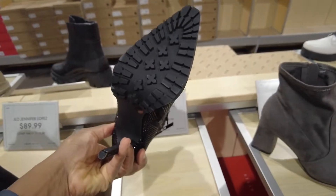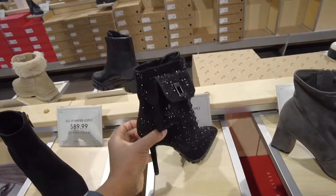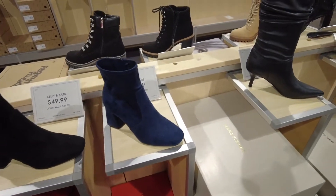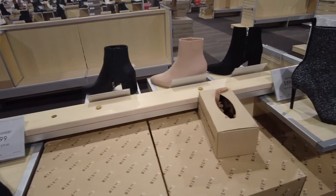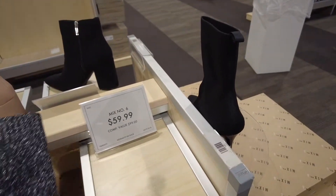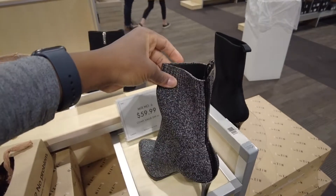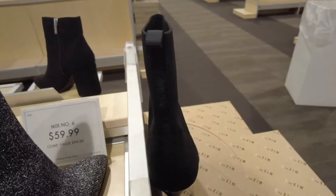This is also J-Lo. Oh, you gotta love this one! This one is like a sock boot — it just form fits to your foot. There's no zipper. That one is $60. Oh, there's another one here too. I like this one — it's different.